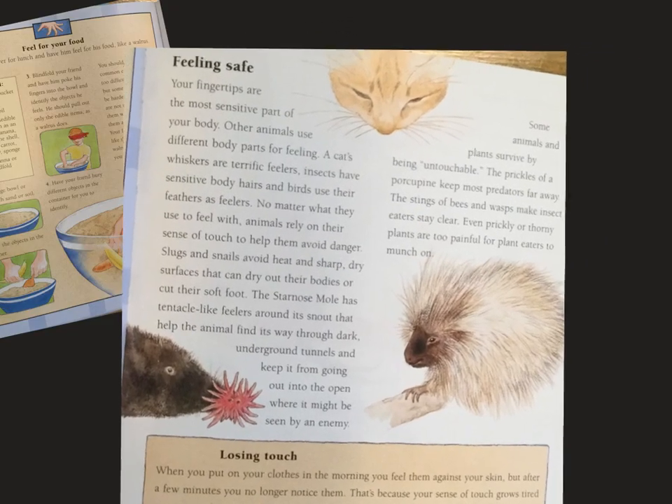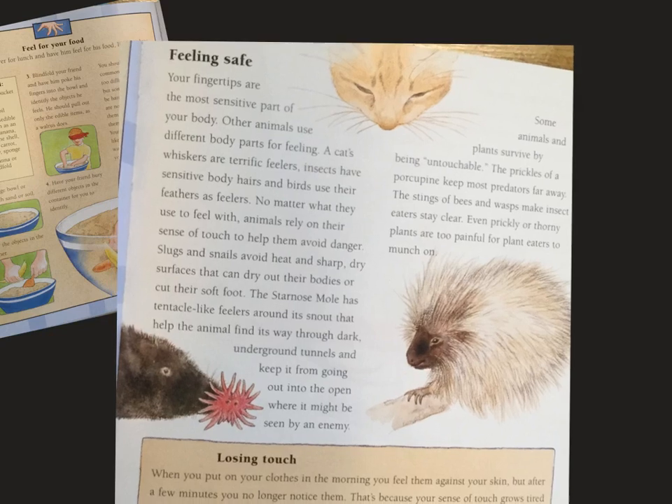Feeling safe. Your fingertips are the most sensitive part of your body. Other animals use different body parts for feeling. A cat's whiskers are terrific feelers. Insects have sensitive body hairs and birds use their feathers as feelers. No matter what they use to feel with, animals rely on their sense of touch to help them avoid danger. Slugs and snails avoid heat and sharp, dry surfaces that can dry out their bodies or cut their soft foot.